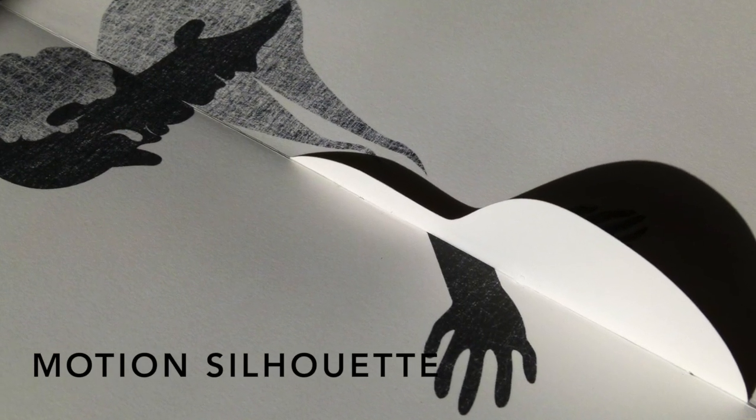Hi everybody, I'm Sabine Lenz, the founder of Paper Specs, with your weekly dose of paper inspiration. There are two sides to every story — we've all heard this idiom a thousand times and more. Motion Silhouette is a beautiful storybook that shows us these two sides in a very creative way.